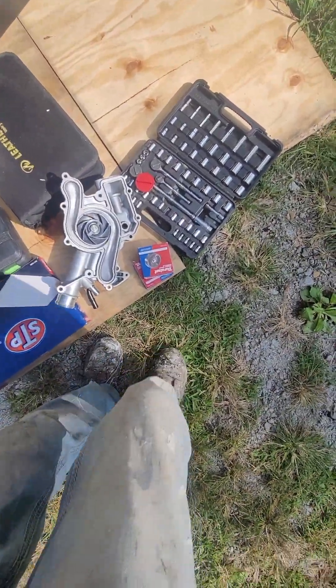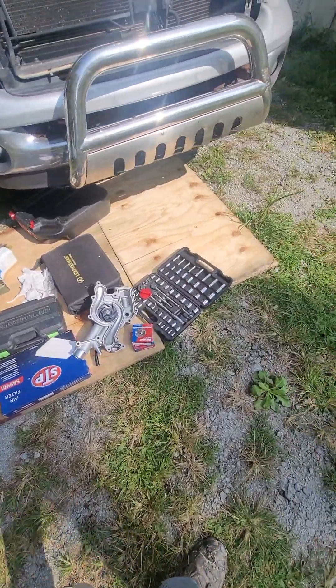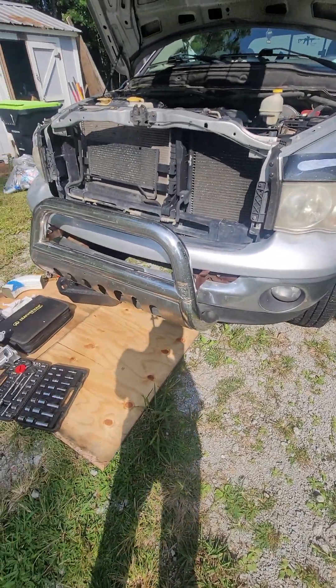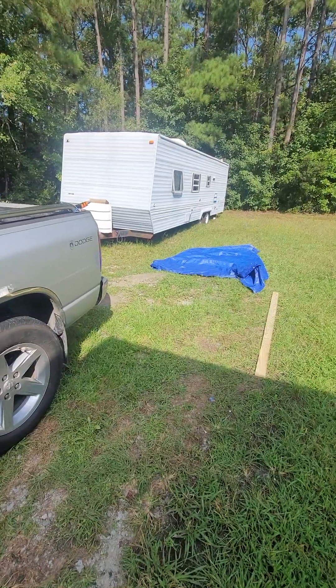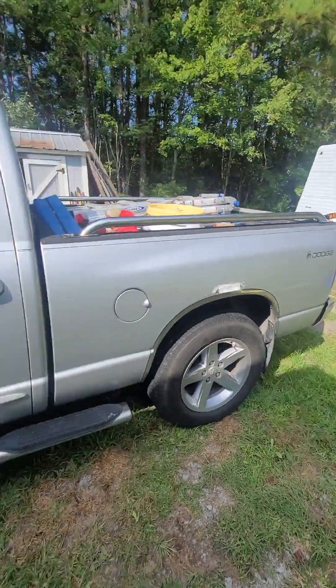I also need to replace these pulleys because the front end's doing a little bit of noise. 304 thousand and change miles, guys. Take care of your vehicle and it will take care of you. And yes, this truck can pull that camper back there — it could pull it at the speed limit relatively easy, even with that mileage.